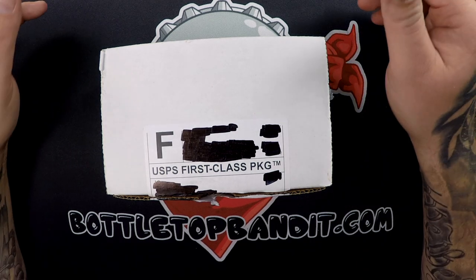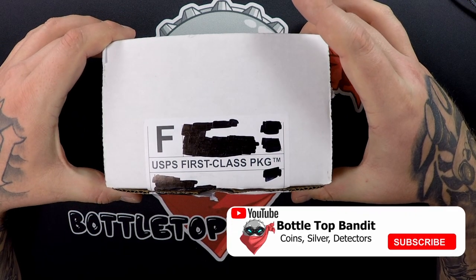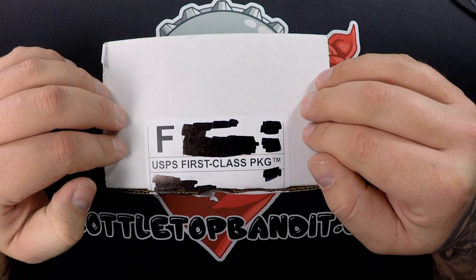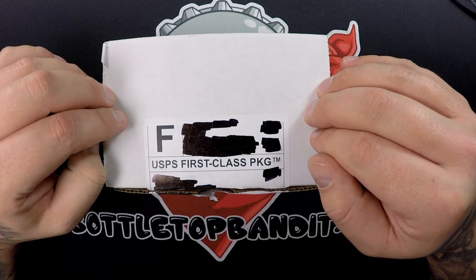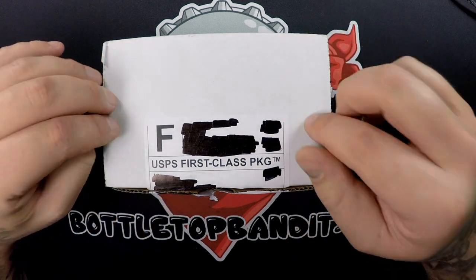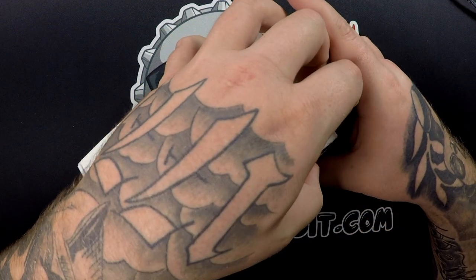Welcome to the channel, it's that time again — it's Investor Crate time. We are doing the $50 constitutional and the $100 regular silver bullion. We haven't changed that at all, so let's open it up and see what we get.